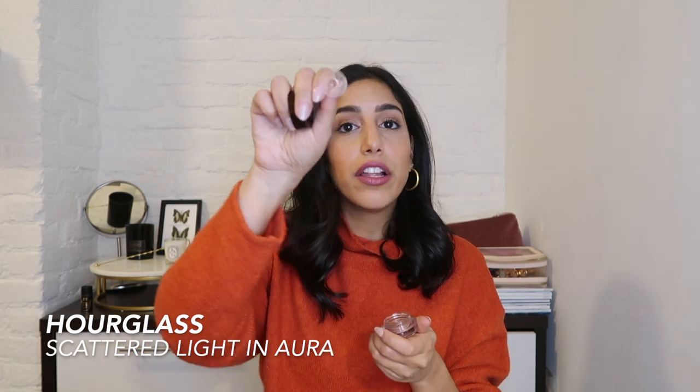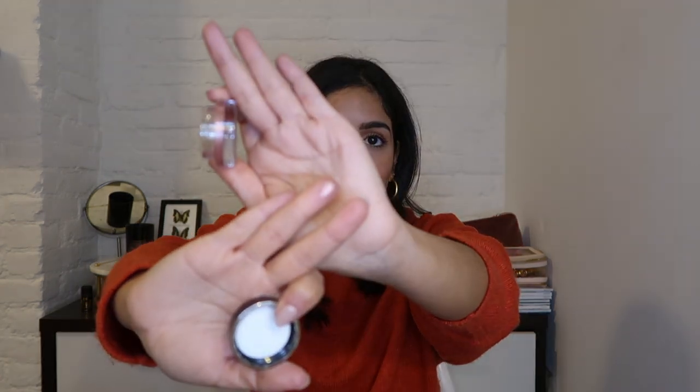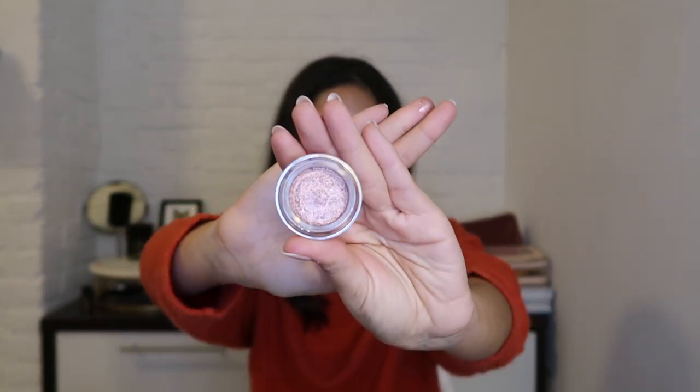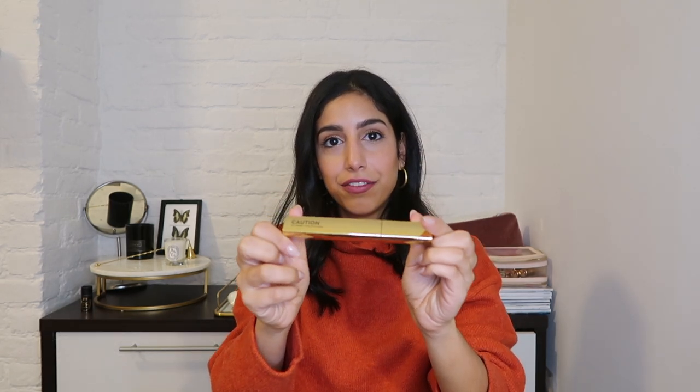We're down to the last few packages. From Hourglass, first up is their Scattered Light Eyeshadow Pot — it has a little protector inside, super high pigment. I literally just dipped my finger in for one second and look at the color payoff. This is the shade Aura. Then there's the Lip Stylo Caution Mascara in black — I've been dying to try this, I hear it's amazing.